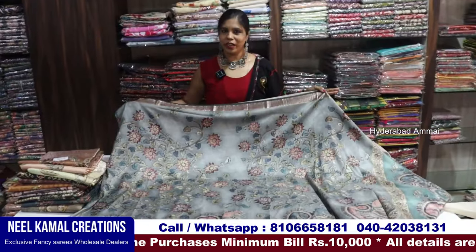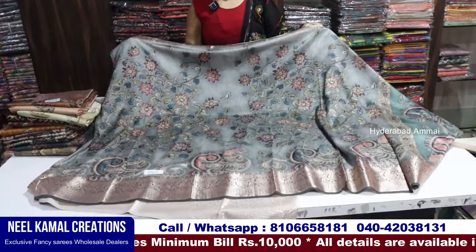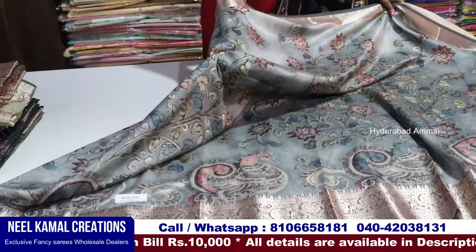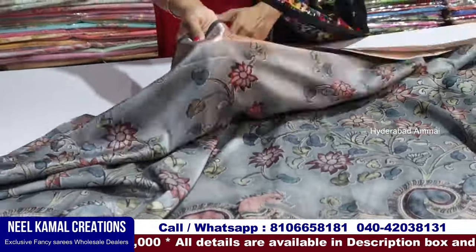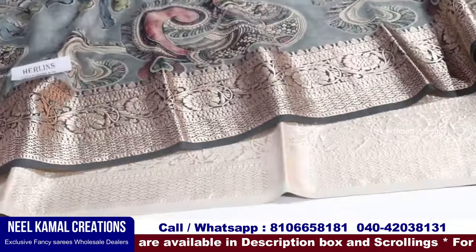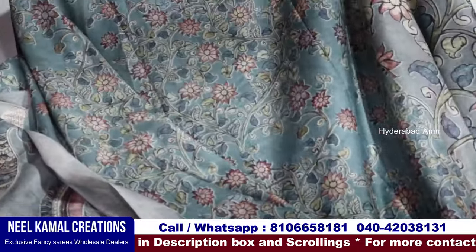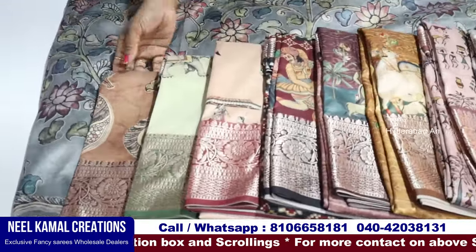Now we are looking at the pure dolla saree. It has a very soft fabric. We have a nice budget option. Here is a copper zeri border, a small border, and a 5 to 6 inch border. This is a pallu and this is a blouse. We have two pieces in the design, and now we will choose the grey shade.